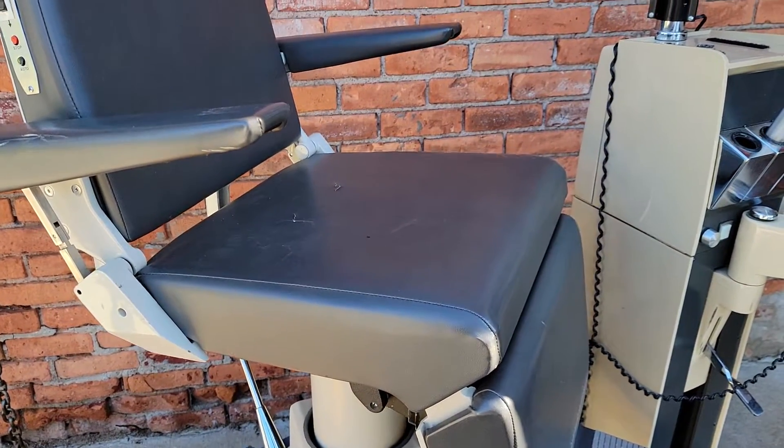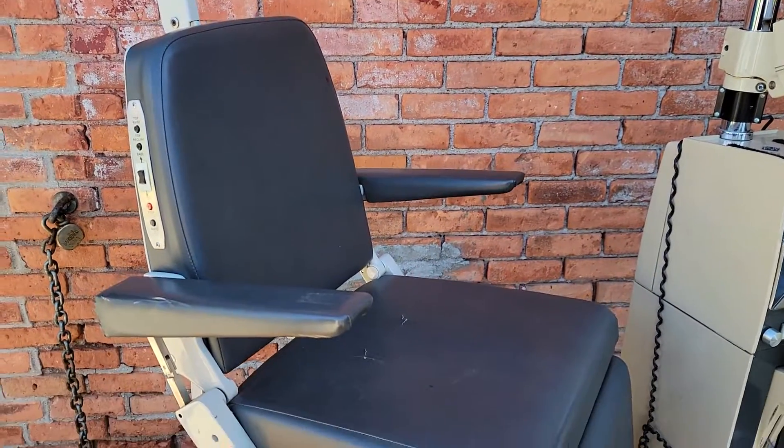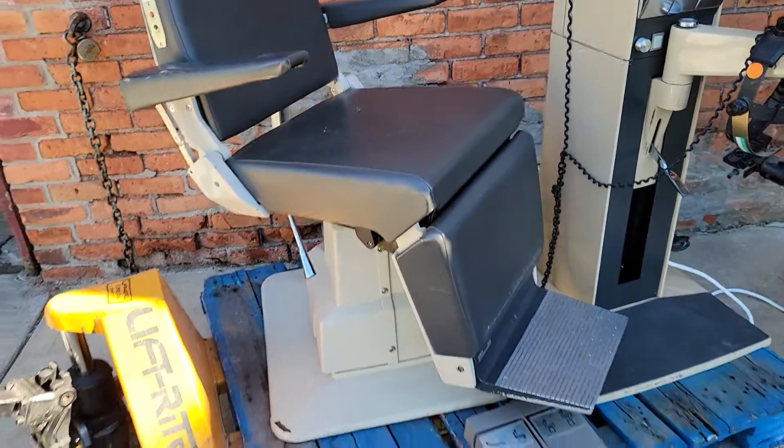There are the control remotes. It goes down all the way.